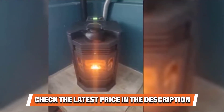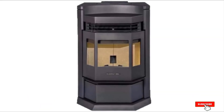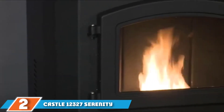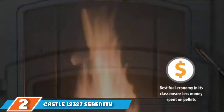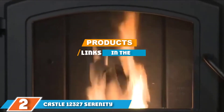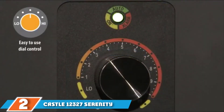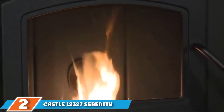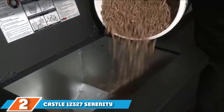All you have to do is sweep or vacuum out the drawer and you'll be set for your next burn session. Stay warm all winter long with the Comfort Built HP22N pellet stove. Next at number two we have the Castle 12327 Serenity Pellet Stove. Castle Serenity is an affordable and easy-to-maintain stove — if you're on a budget, this is the product for you. It has an efficiency rating of 69.8 percent with a power output of 31,960 BTUs, a heating capacity of 1,500 square feet, and a 40-pound hopper.